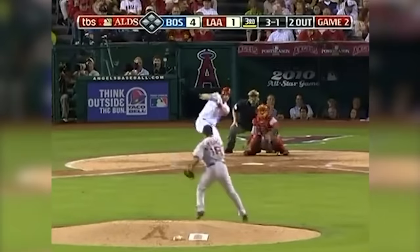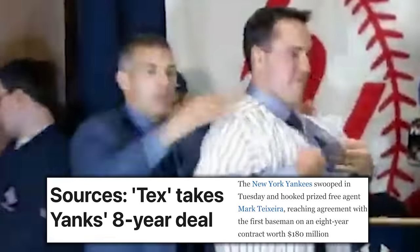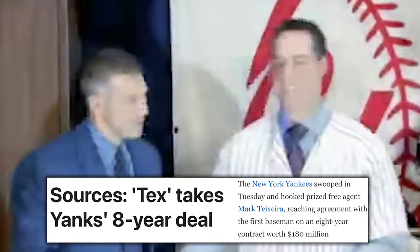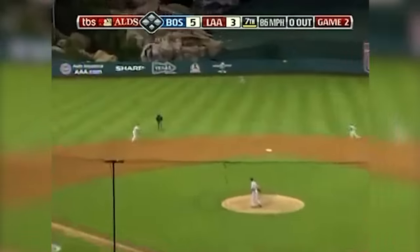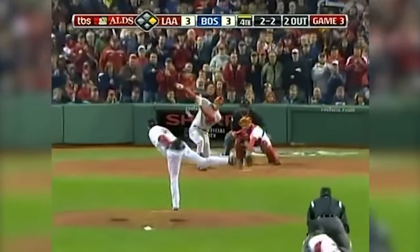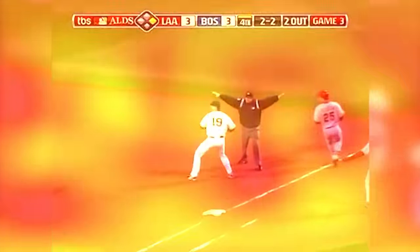L.A. got all the mileage they could have asked for out of Teixeira, with him putting up 3.5 fWAR in just two months of play. It probably helped that Casey Kotchman, the guy they dealt away, was worth half a win in two seasons. The next season, the Yankees got their guy, signing Teixeira to an eight-year, $180 million deal. The Angels tried to bring Teixeira back in a fruitless attempt, but they did get a compensation draft pick out of it. Despite just a half a season of play and a disappointing first-round exit, the Angels came out the big winners in this deal.